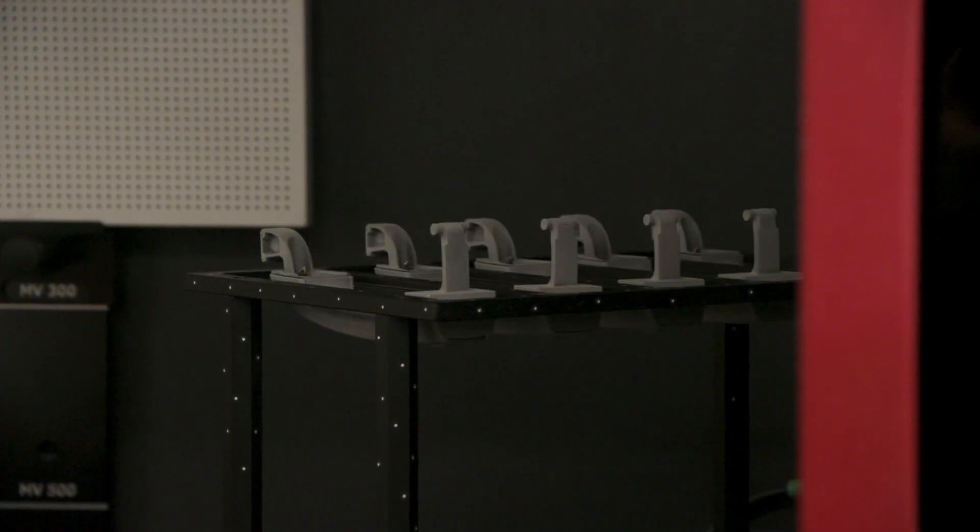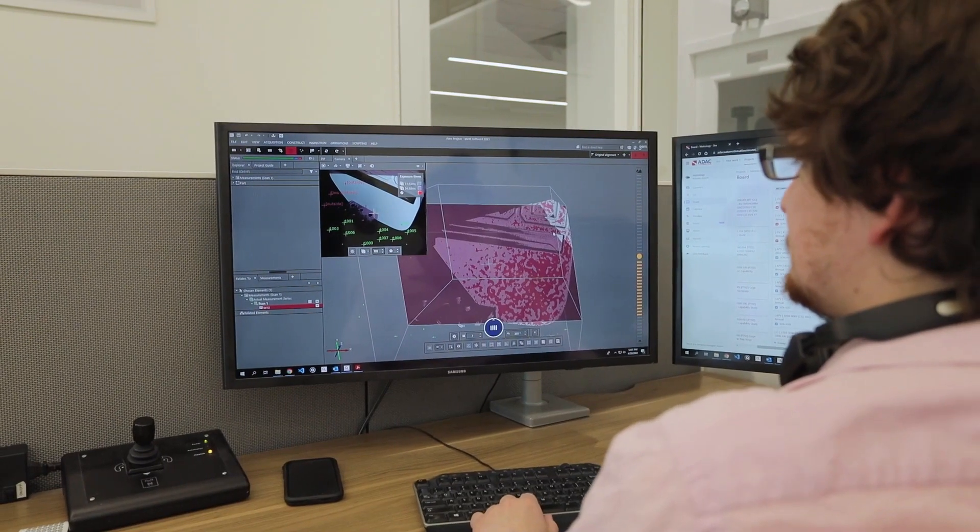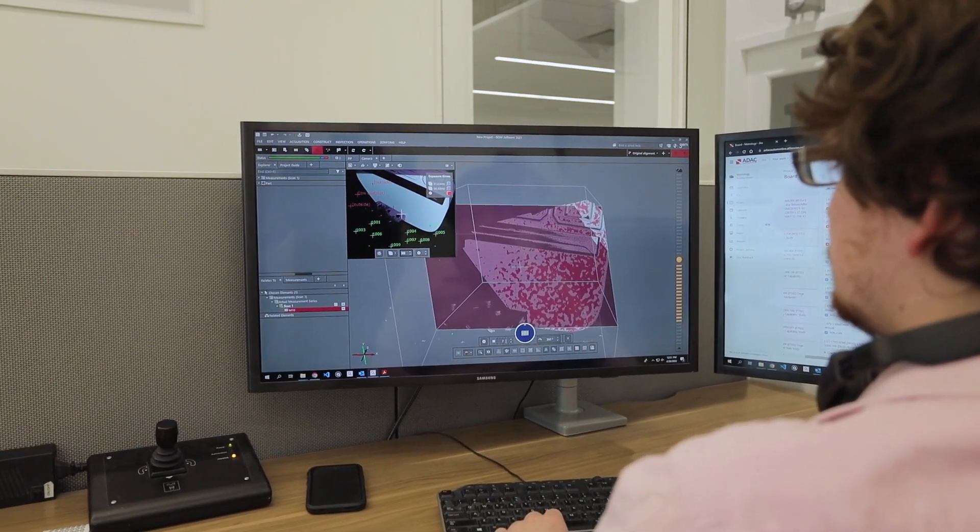We're using this technology to not only make sure that ADAC is making good parts, but we're also checking on our suppliers, our customers, and our competitors — because we want to make sure that they're staying true to their word as well.